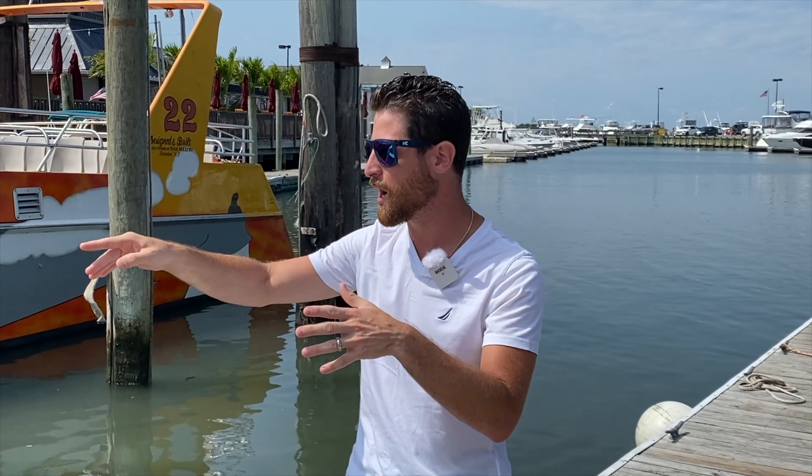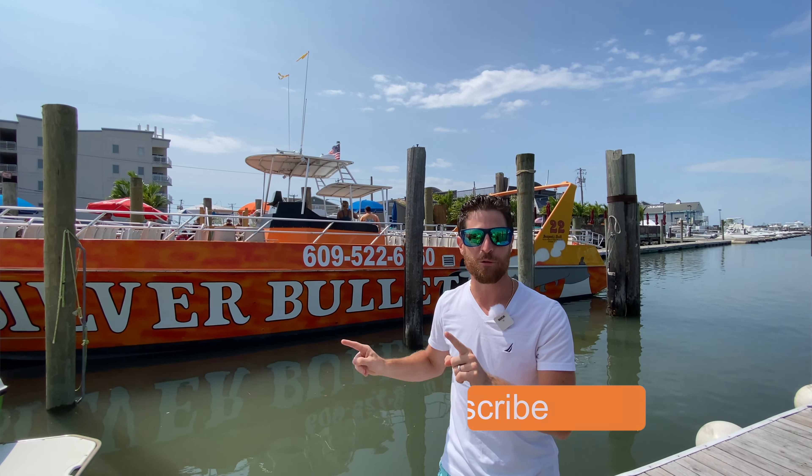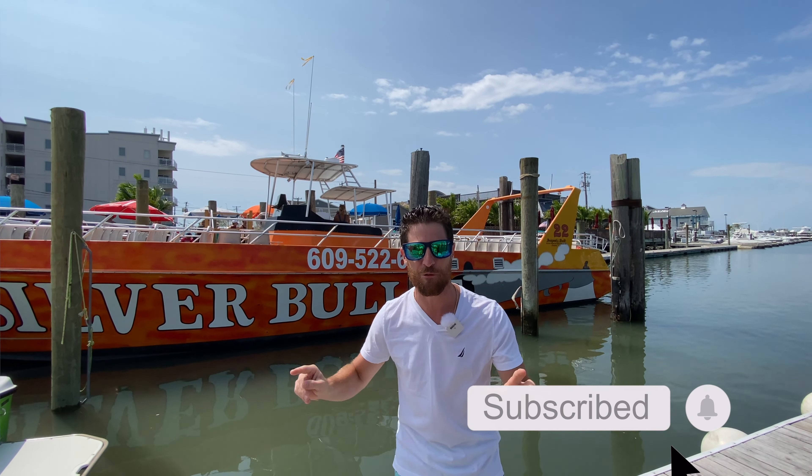Now imagine this: dolphins are jumping out in front of the water line or at the back of the boat, and you're in front of the Wildwoods beaches. Afterwards, on your way back, you're given the ride of your life. This is a speedboat, and they open up those engines, and you fly through the ocean.